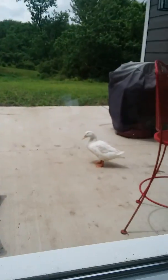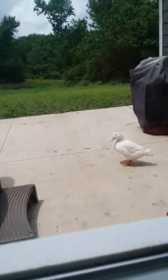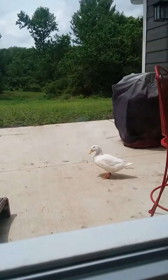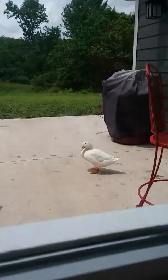Hi guys, welcome to the clown show. Hey look at my pet, Doug Donald. He's just right. Look at this little animal cracker. It's so funny.